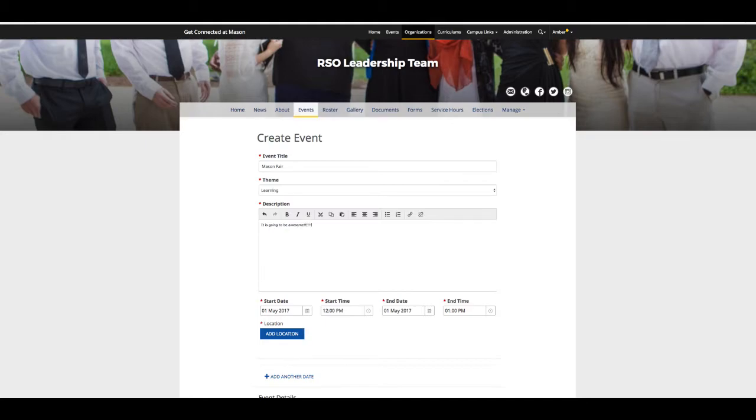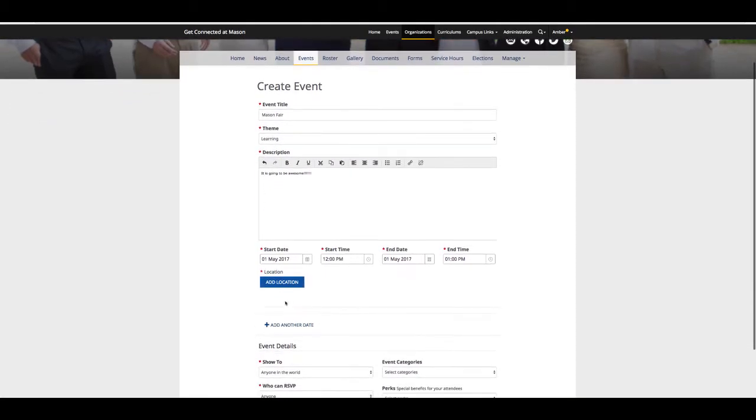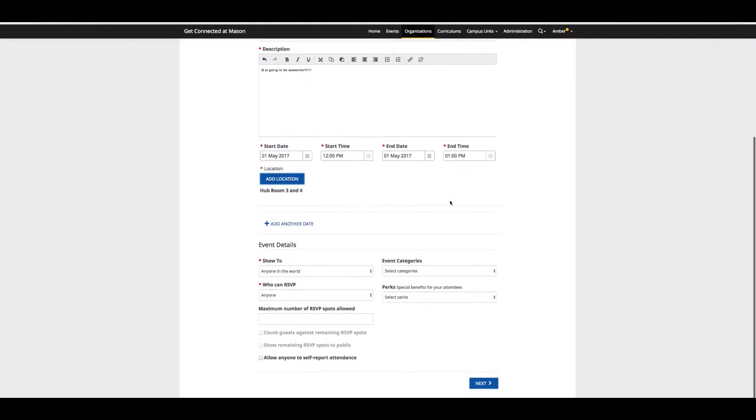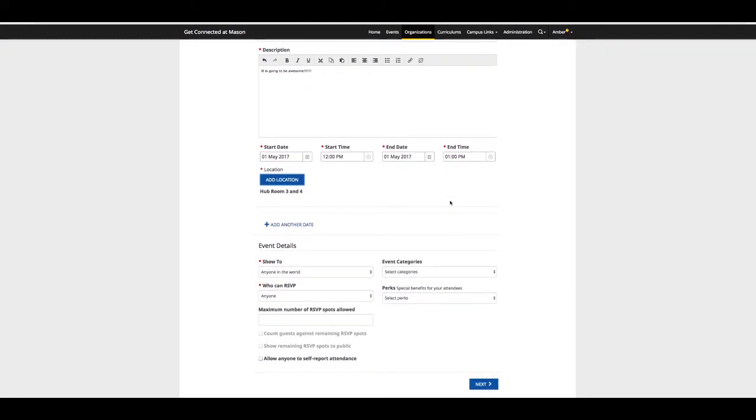Next, detail the date or dates of your event with the actual start time and the actual end time of your event. Be mindful of the a.m. and p.m. time choices. You can also add another date if your event goes longer than one day or if you have a repeat event. Then enter your location for the event. Please keep in mind that you must detail the building and room number for the event.